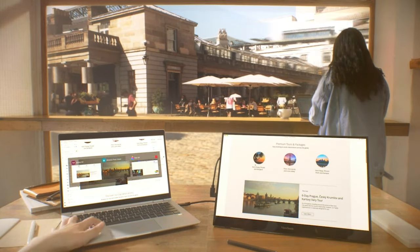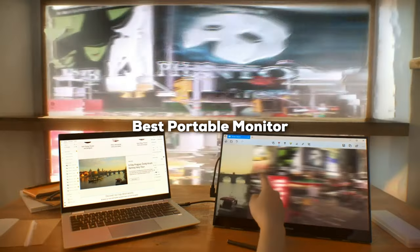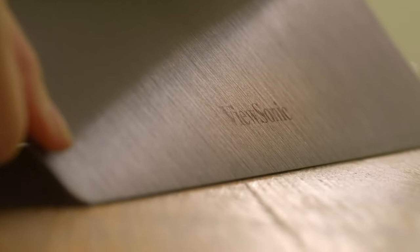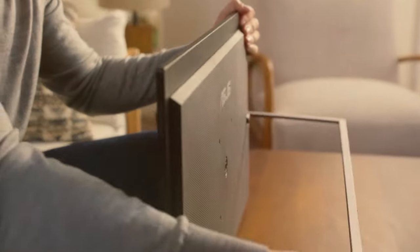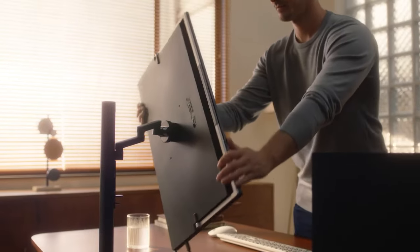Welcome to our deep dive into the world of portable monitors, a must-have for professionals, gamers, and everyone in between who craves productivity and entertainment on the go. In today's digital age, the flexibility to set up a workstation or a personal cinema anywhere is not just a luxury, it's a necessity.